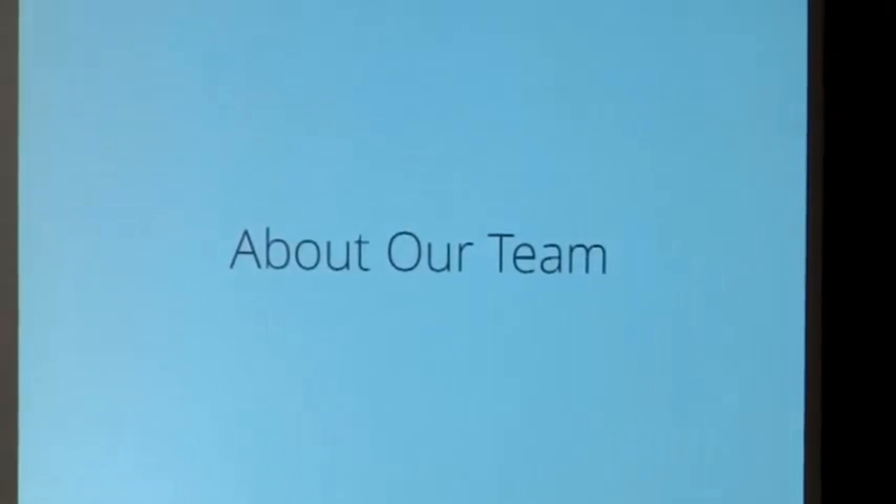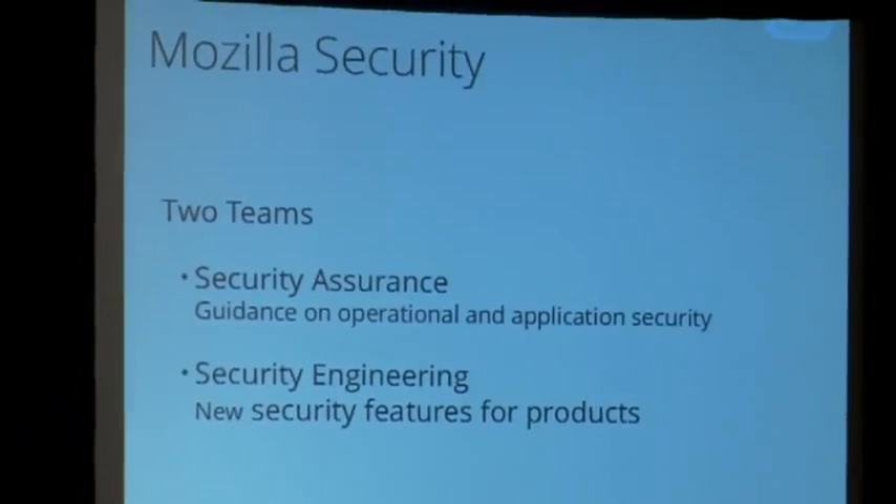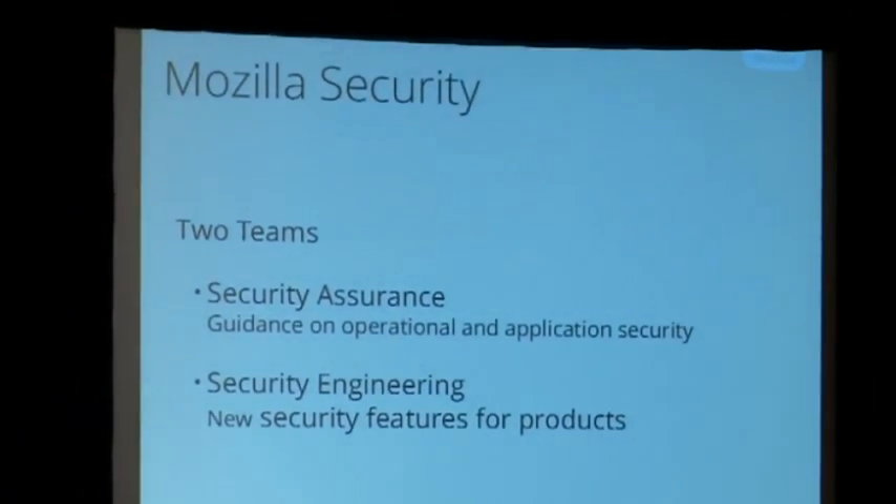Everything at Mozilla is dependent on the team we have, whether it's Mozilla as a whole or individual teams. The security organization is split into two groups: the security engineering team, which develops new security features, fixes, and privacy features for our product lines; and the security assurance team, which I'm part of, working in application security. The security assurance team has 22 people covering operational security and application security — everything from network security monitoring to firewall configurations, policy development, and security testing.